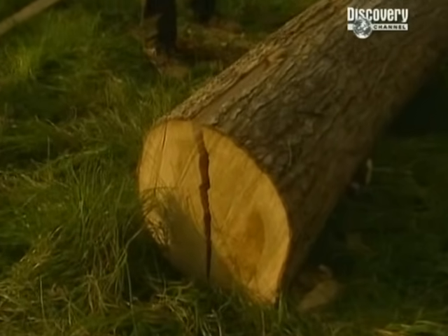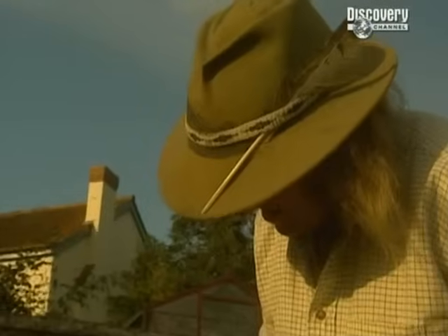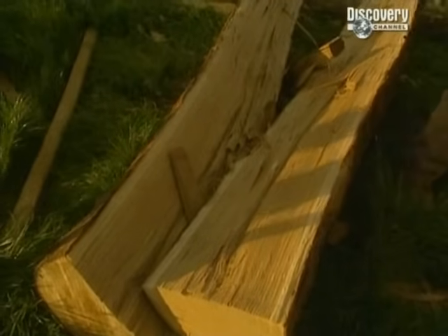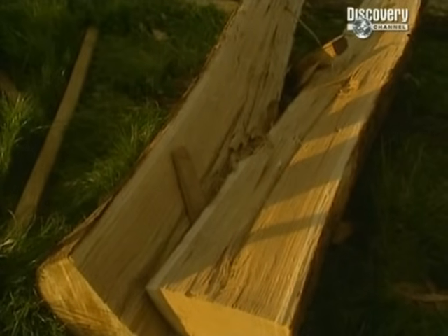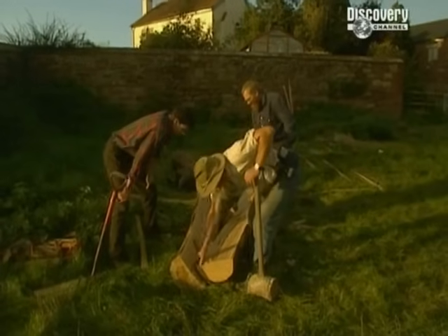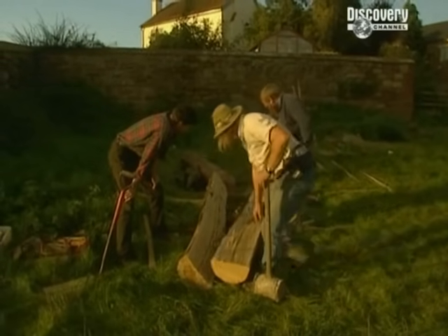One half of this will become the rotating part of the mortar mixer. Tomorrow's big challenge will be to set up the other log as the centre post on which it will turn. It went very well.